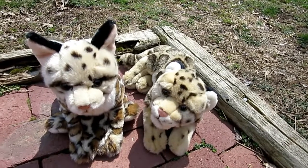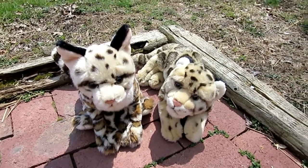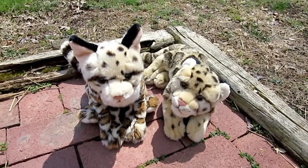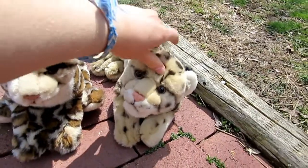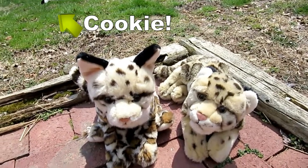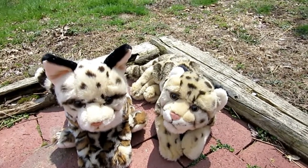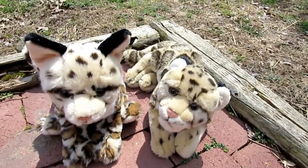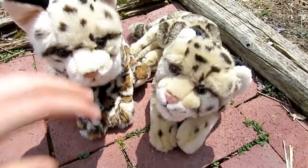Hey guys, it's me Thaskin43 and I'm here for another comparing video. This one I don't think anyone ever even requested, but I'm going to do it because I feel like it. Today we're going to be comparing the Signature Ocelot with the Signature Endangered Clouded Leopard. I wanted to do this because I still think the ocelot looks more like the clouded leopard than the snow leopard. Anywho, let's get on down to it.